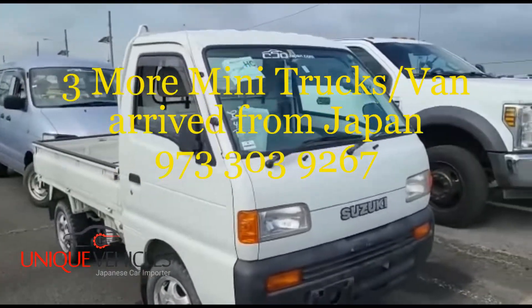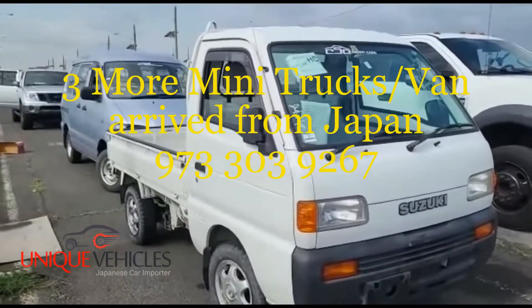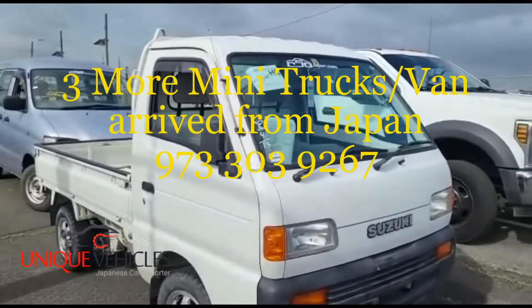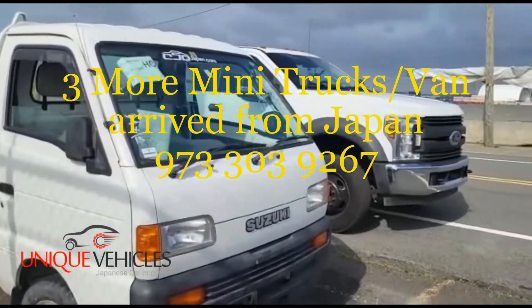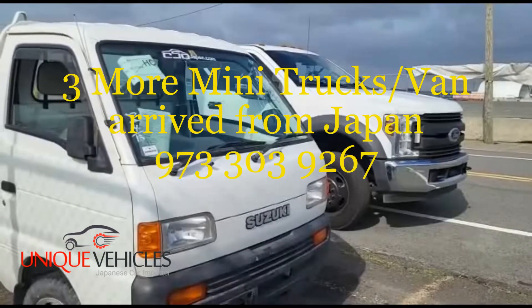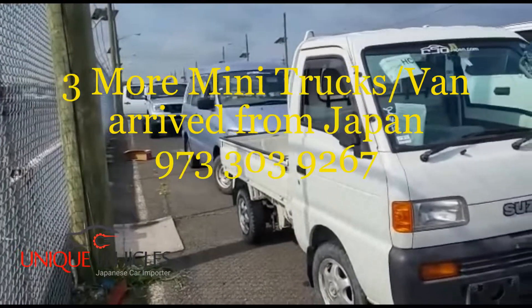We were able to get them cleared early, and now they're getting loaded onto a truck. They're going to go to our lot. Once they're picked up, we're heading back to the lot.